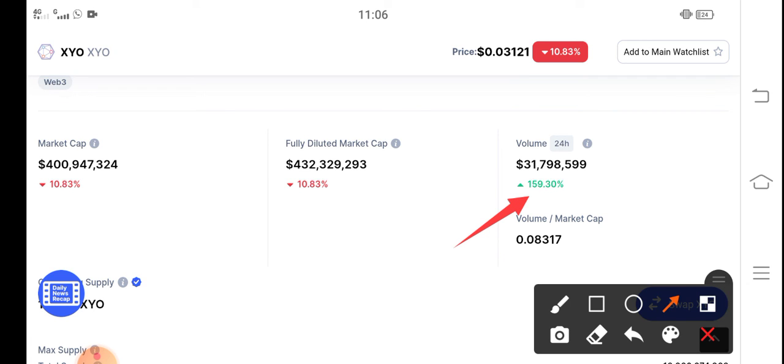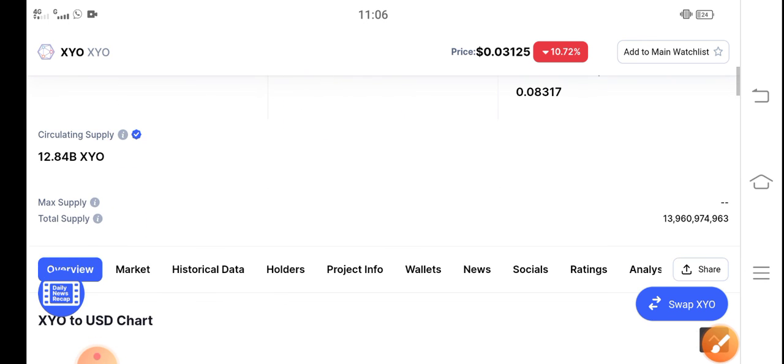I recommend that if you want to enter the market, it's a good time because the price is very cheap right now. In the last 10 days of January there are high possibilities that the price will pump significantly, so just hold for the long term. Don't forget to subscribe for more latest news and updates.